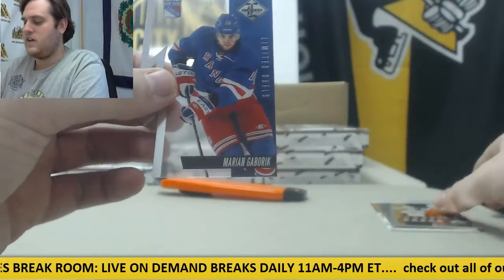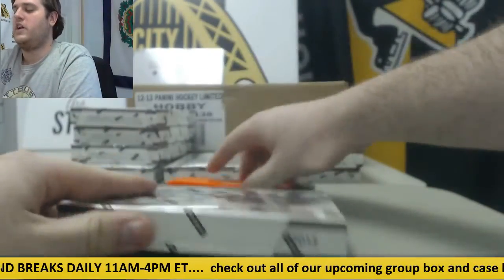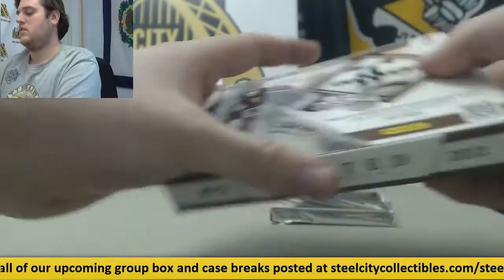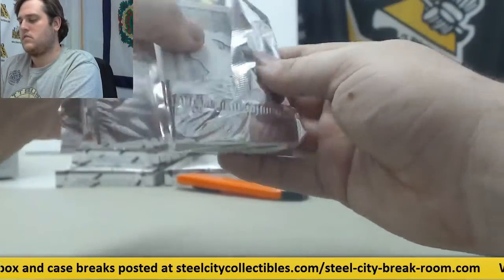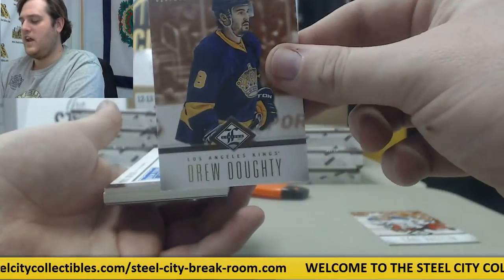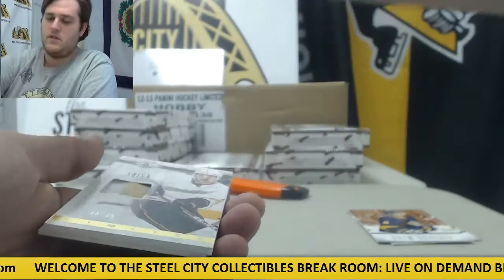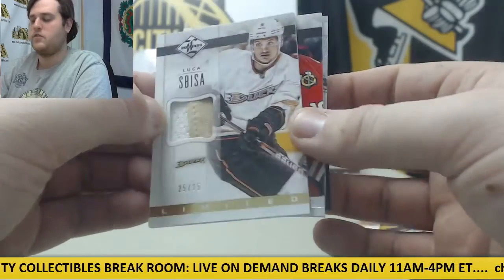Bernie Perrant for the Flyers. Out of $99, Marion Gabrick. Really nice hit for the Pens right there. Carl Haglund out of $249 for the Rangers. Out of $299, Drew Doughty. Out of $499, Chris Kreider for the Rangers. 25 out of 25, Lucas Sibish for the Ducks.